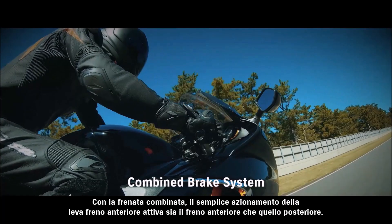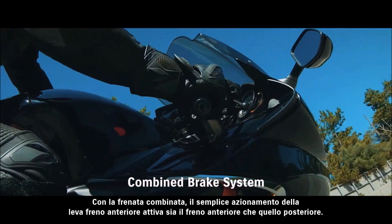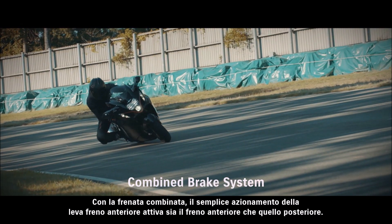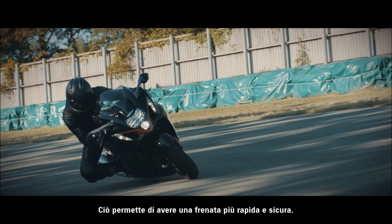With combined braking, simply operating the front brake lever provides braking power to both the front and rear brakes. This helps promote more confident braking.